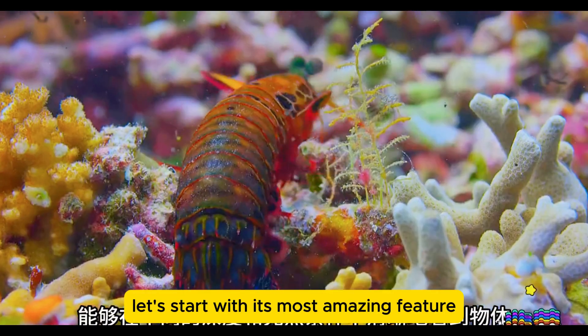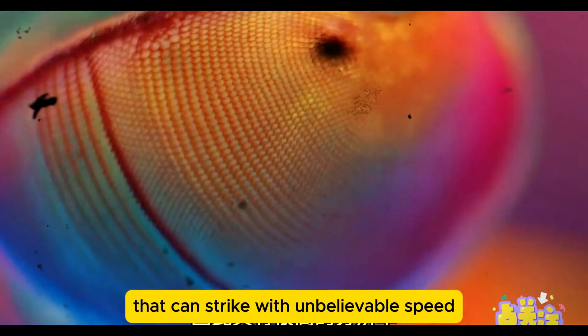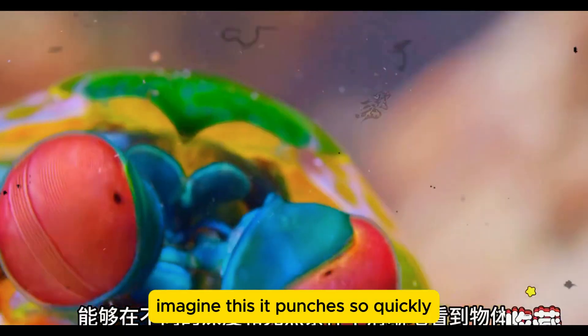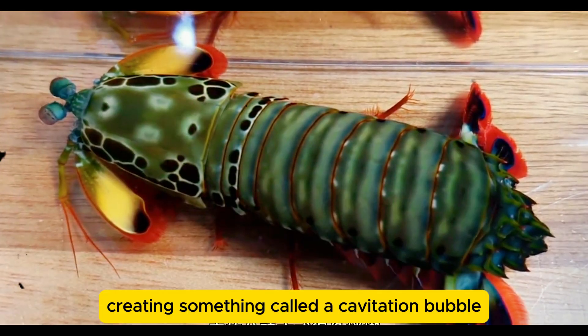Let's start with its most amazing feature: its punch. The mantis shrimp has club-like appendages that can strike with unbelievable speed, faster than the blink of an eye. It punches so quickly that the water around its clubs boils, creating something called a cavitation bubble.